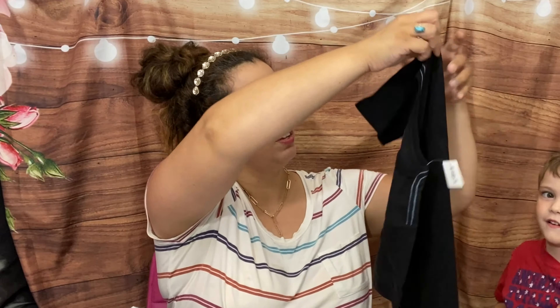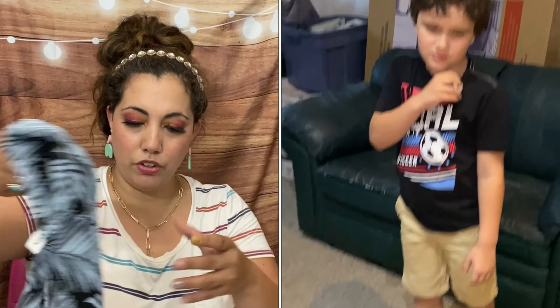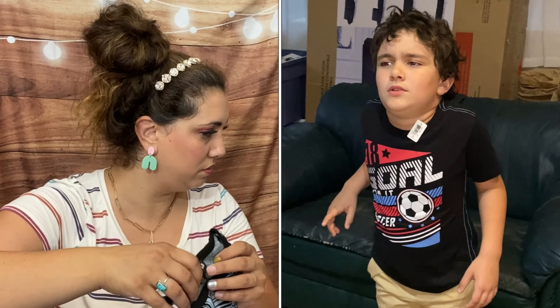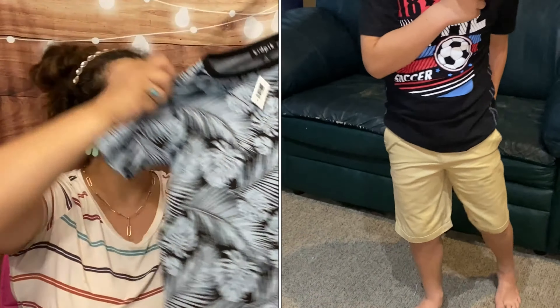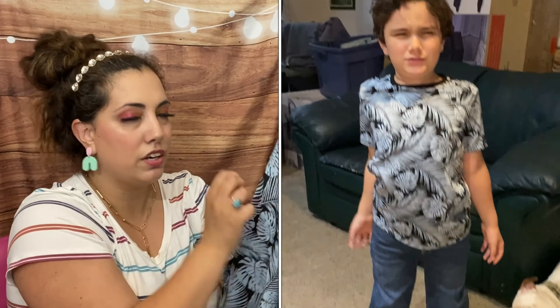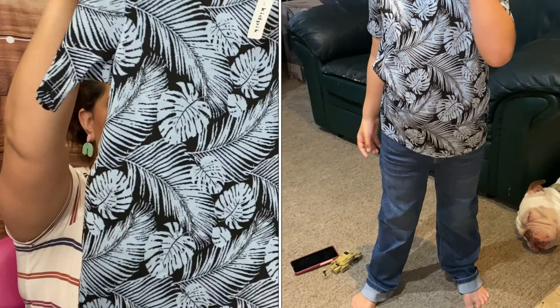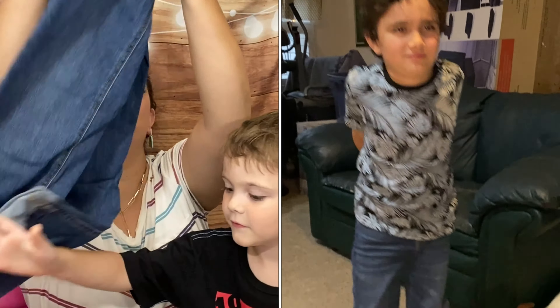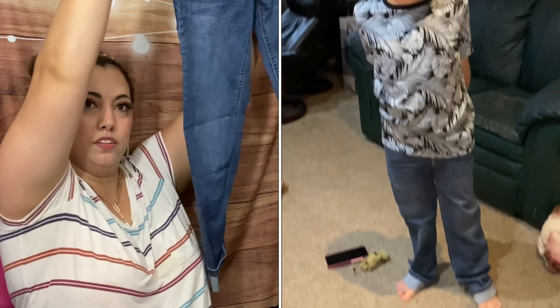Then we have a t-shirt that says 'Sucker' — okay, cute! We also have one with some monster leaves; this one looks cute, it's a little knitted, looks more like a sweater kind of thing. Maybe a little small for Will, but that's cute.